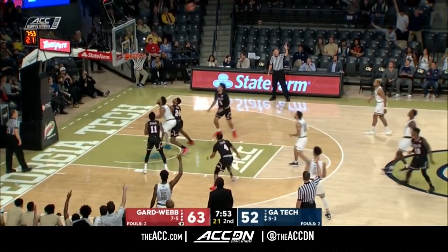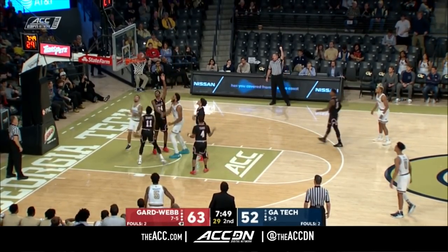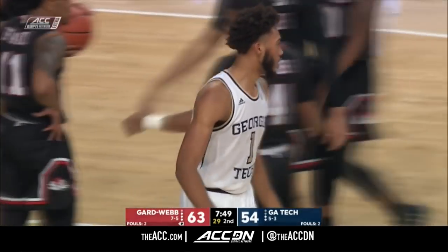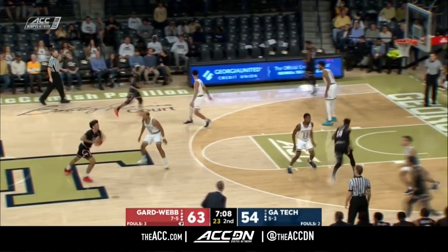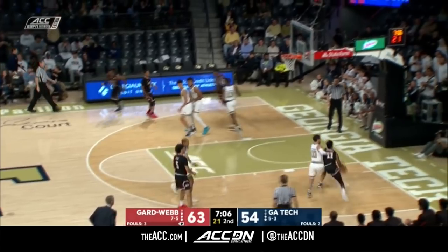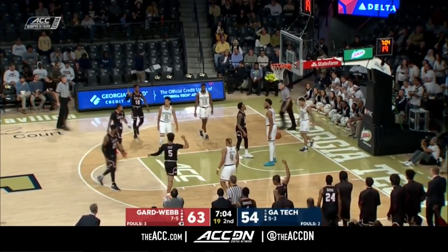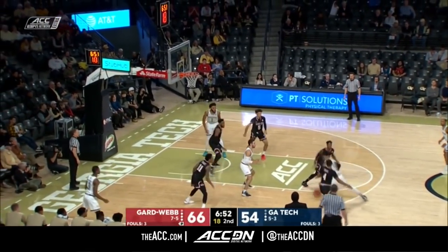Alvarado in the middle of that defense distributing out top. Haywood missed. Banks surrounded by Bulldogs — gets it and the foul. Need to bring together some more defensive stops to have a chance at this one in Atlanta. 0 of 7 now from beyond the arc in the second half. Count it — and one. 12-point Gardner-Webb advantage.